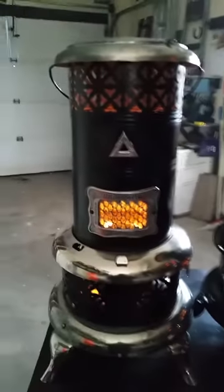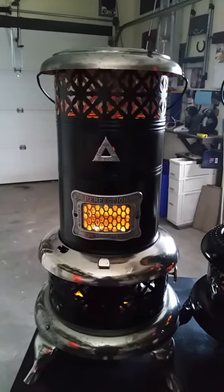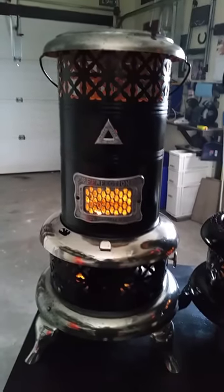Now, this is a 1915 Perfection model, a different brand, but virtually identical. And this one was made in Canada.